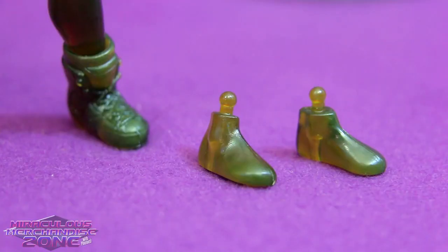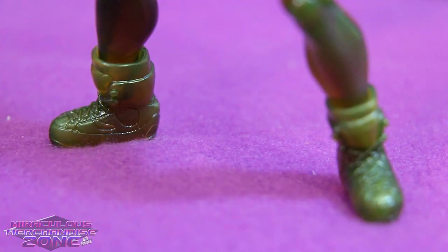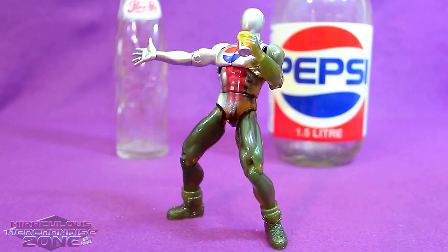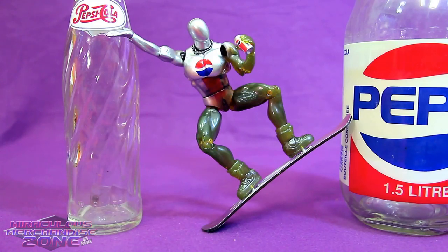Pepsi Man's feet just pop off their ball joint at the bottom so that he can stick them in his snowboard boots, and those are also cola colored. I get the feeling that Pepsi Man's trying to sell me on something — must be on snowboarding, the most Pepsi of activities.